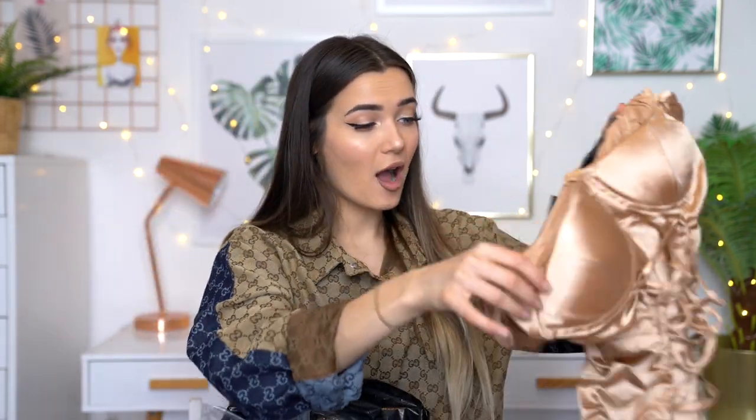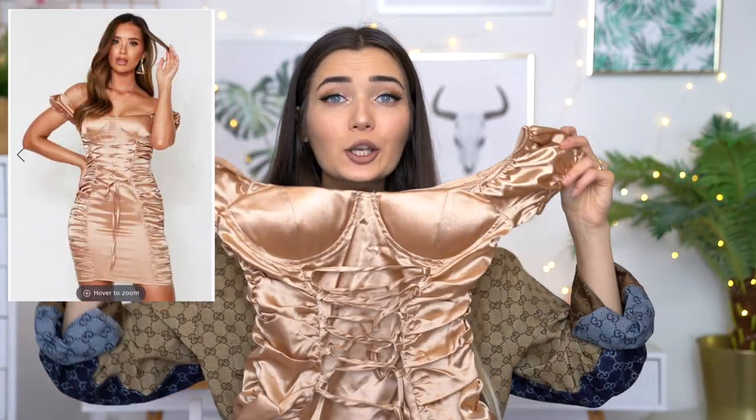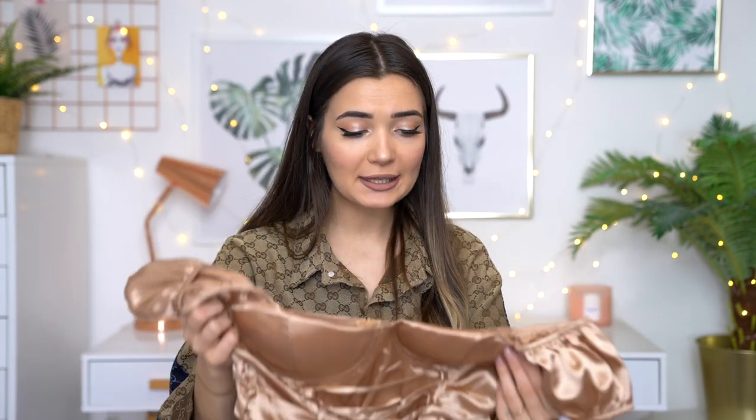Oh my god, this next dress — are we seeing this? This is real-life princess vibes. Look how freaking cute this dress is. This looks like something Kim K would wear to a red carpet event. I love the ruching on the side. I feel like ruching is very forgiving, especially if you have a bit of a food baby — it conceals everything. And the bra cups are so nice as well, although it kind of looks like these pointy things like nipples, which is a little bit weird. Oh my god, I can't wait to try this on.